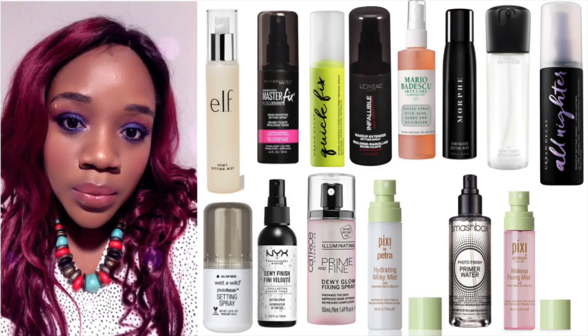ELF Dewy Mist — oh my god, what a dewy mist! Okay, if you're looking for that dewy mist, this right here is it. If you don't like dewy, baby don't go for the dewy because it's not gonna look good on you. But me, I love it — I live for the dewy life. Hello, I hope you guys are doing wonderful!